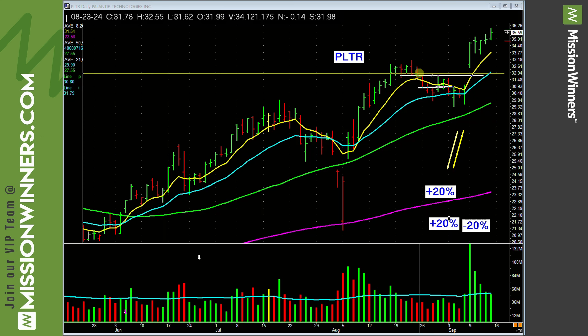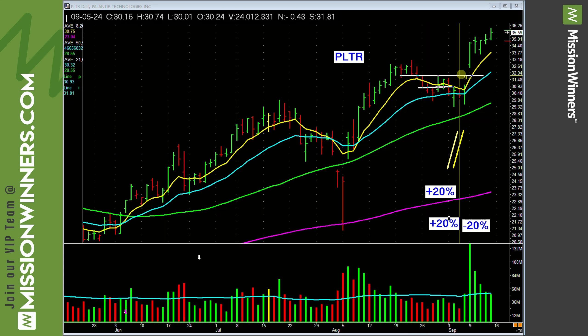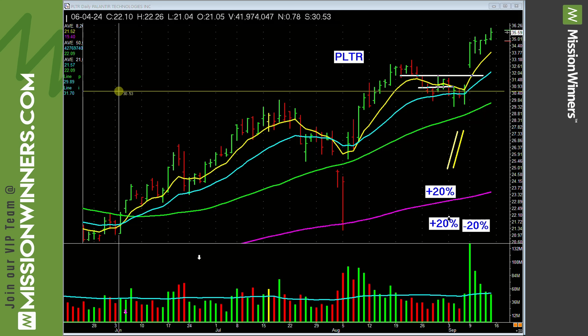Palantir — PLTR. Clean, simple base, lift off. Look at the volume pickup on that bar. Simple base, volume pickup. Why did it gap up like that? Earnings per share rank 96, composite rating 99. Last quarter's earnings up 80%, last quarter's sales up 27%. And they voted. These are the things we look for.